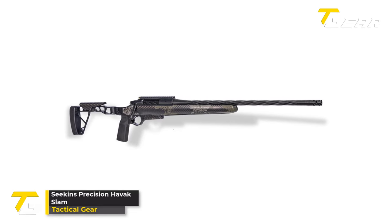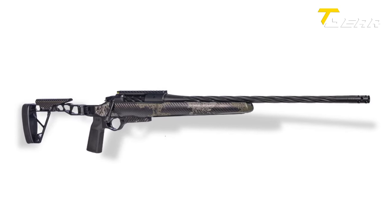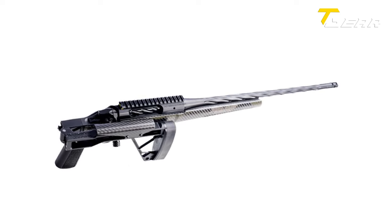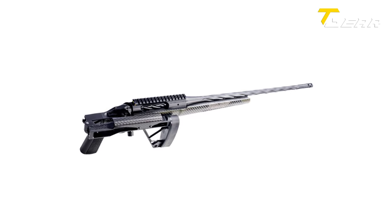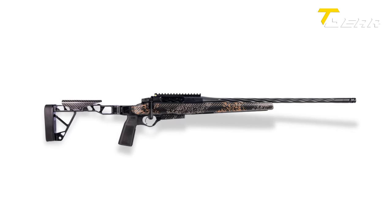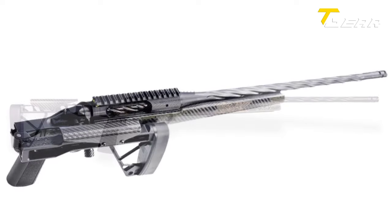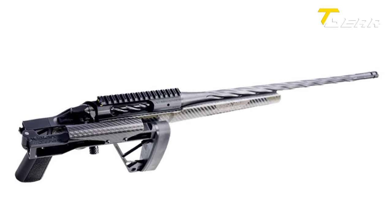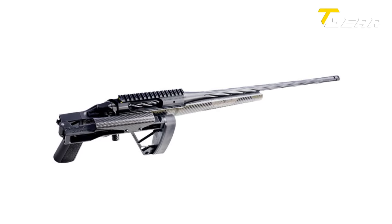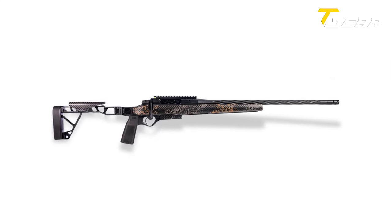Seekins Precision Havik Slam. Seekins Precision continues its legacy of innovation with the introduction of the Havik Slam, an ultralight chassis rifle that blends cutting-edge technology with a focus on hunting excellence. At the heart of this offering is the Havik Element Action, a testament to Seekins Precision's commitment to precision and performance. The Havik Slam is housed in Seekins' own Slam chassis, crafted from skeletonized aluminum and wrapped in hand-laid carbon fiber, boasting a design that is both aesthetically pleasing and functional. The Slam chassis features a folding stock for enhanced portability. Available in .308 Win, 6.5 PRC, and 7mm PRC, the Havik Slam caters to a range of caliber preferences. The chassis design also allows for extended cartridge overall length, adding to the rifle's versatility.